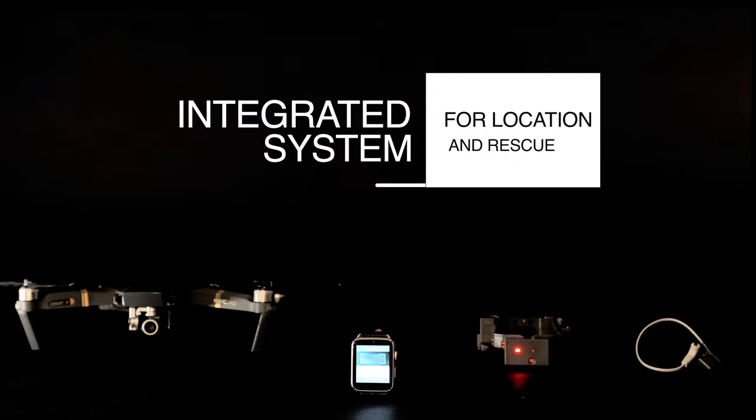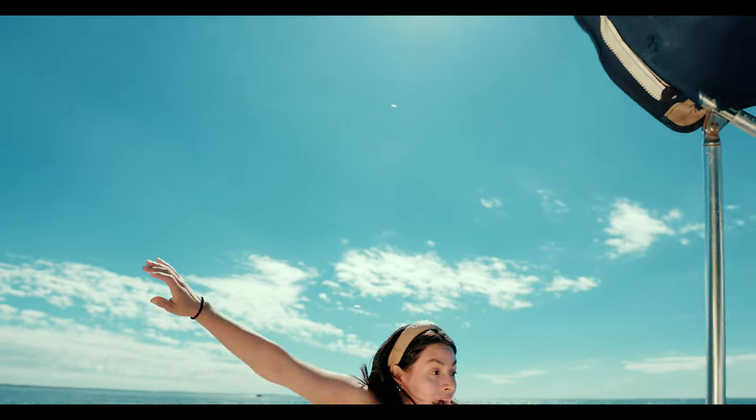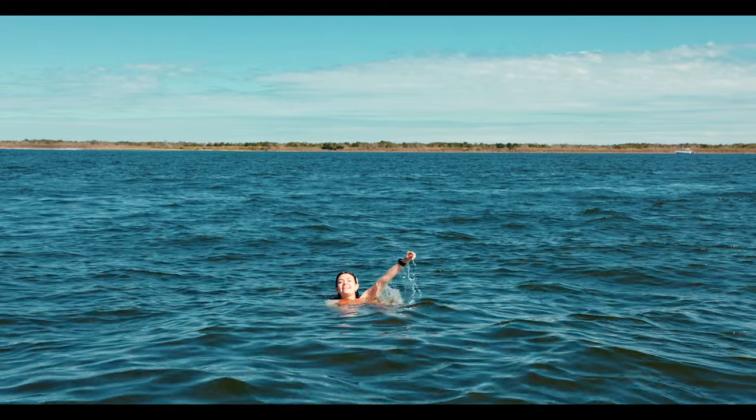This unique device and system not only allows instant location and rescue of a passenger that has fallen overboard, but also identifies who that passenger is.